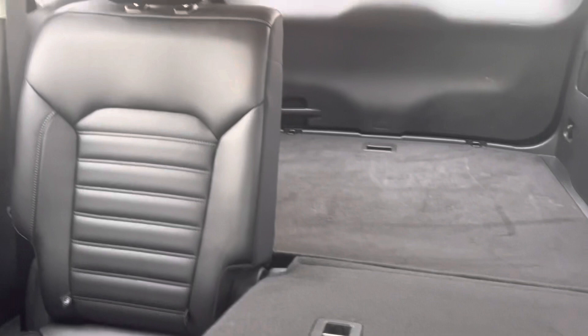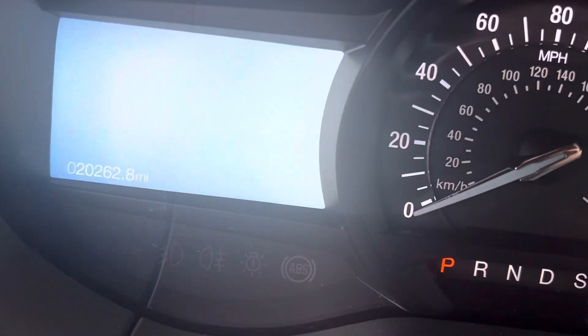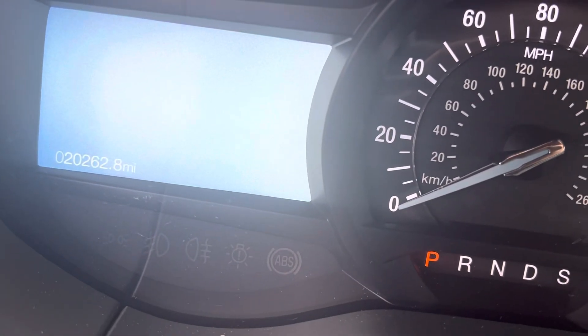Beautiful leather seats, nice and comfortable, well taken care of as you can tell. The back two seats do fold down, and as you can see it only has 20,000 miles on it — that's nothing.